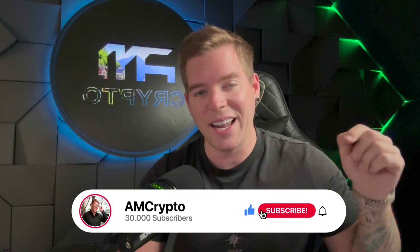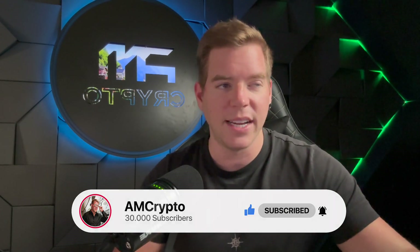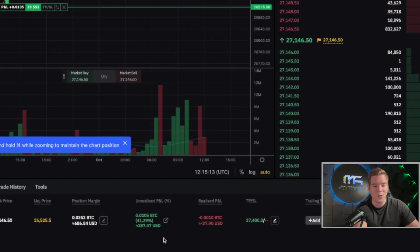Don't forget to subscribe to the channel, like this video, and activate the bell so that you will never miss out on these important updates. As you can see, my trade is right now roughly 300% in profit. I take profit at $27,400, and I'm going to show you in a second why that level is so significant.